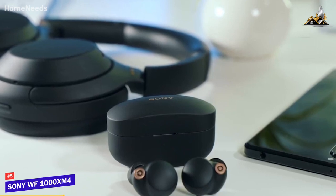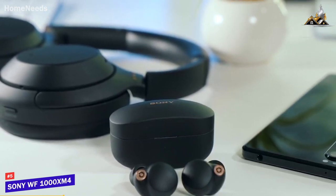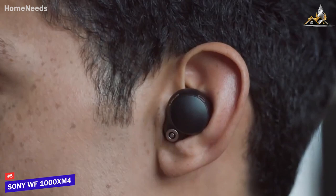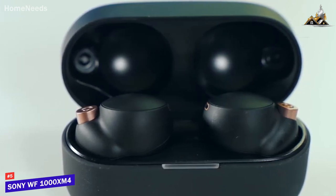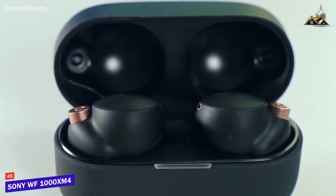First up, the Sony WF-1000XM4, our pick for best overall true wireless earbuds. Sony's WF-1000XM4 earbuds combine performance, ergonomics, and build quality into a package that's hard to beat. They are widely considered to be the best earbuds you can buy right now, but they may not be perfect for you depending on what you're looking for in a pair of earbuds.